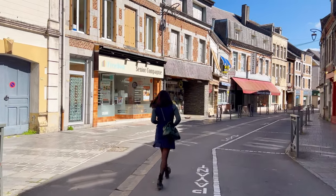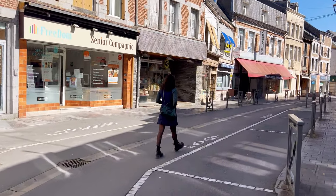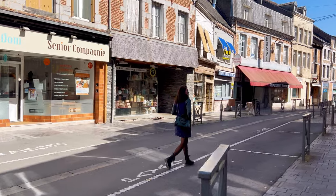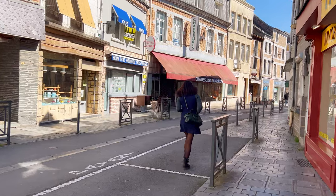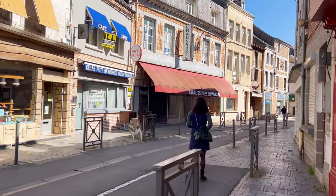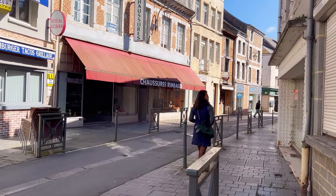The narrow roads, often found in the town's historic center, contribute to its charming and intimate atmosphere. We walked along Rue Mehul, past the primary school Saint-Hilaire, and continued along Rue Gambetta, one of the main thoroughfares in the town, which holds historical and commercial importance.